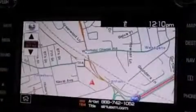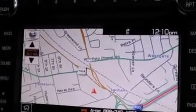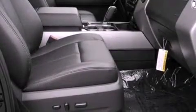Also included are a trailer hitch receiver, running boards, an anti-lock braking system, an auto-dimming rear-view mirror, and a power rear liftgate that can open and close at the push of a button.